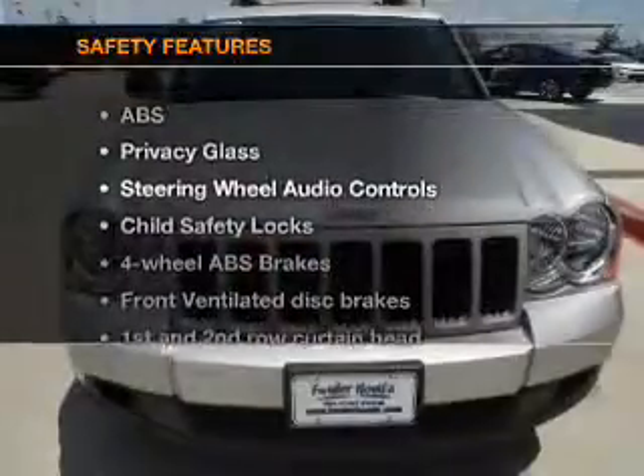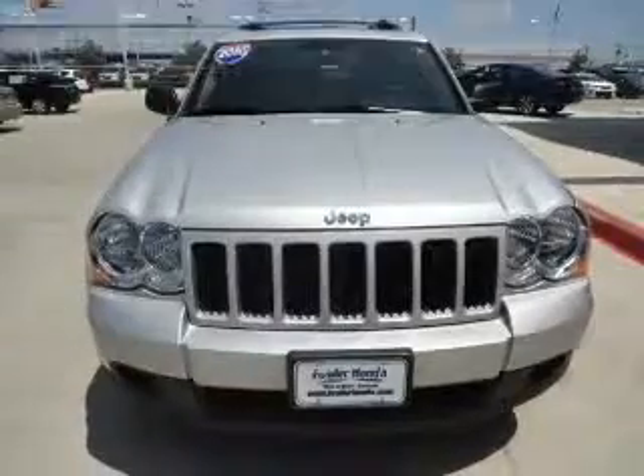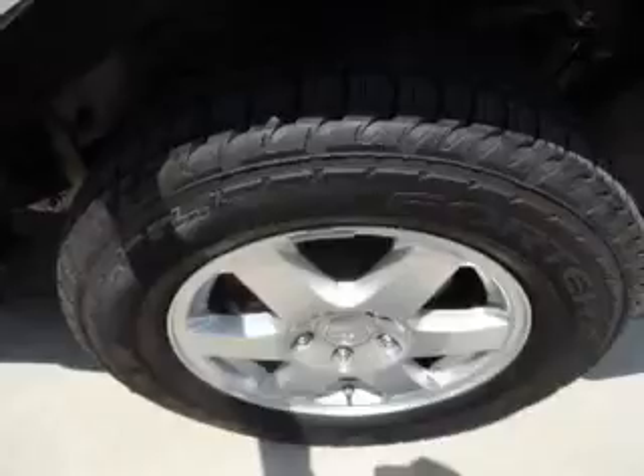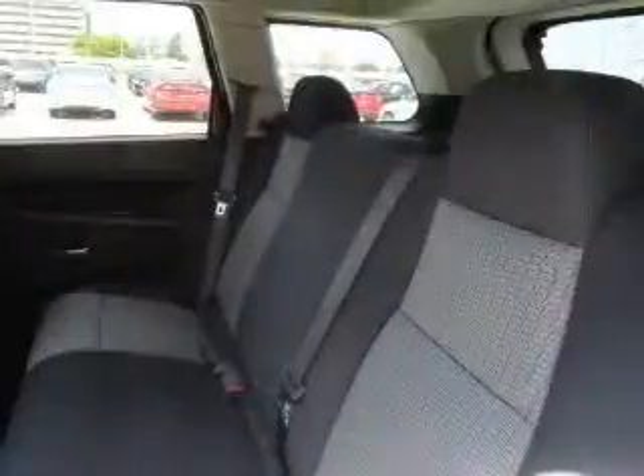If safety is a high priority, rest assured knowing that these top safety components are included: front ventilated disc brakes, curtain head airbags, passenger airbag, stability control, low tire pressure warning, and independent suspension.